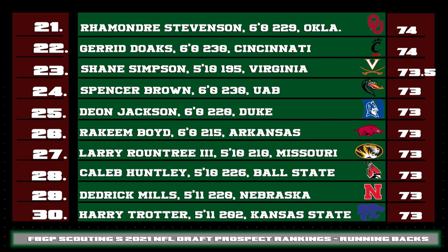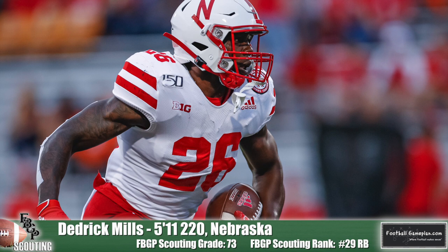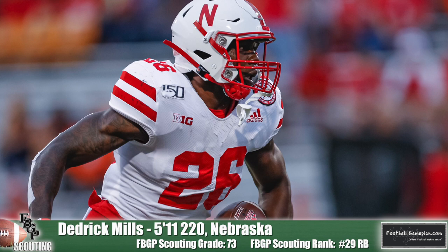Shane Simpson of Virginia was excellent when he was at Towson, an FCS program in the CAA, and was able to get back on the field this year after recovering from an injury. He is a great receiving threat and return specialist. Rakeem Boyd of Arkansas and Larry Roundtree III were solid SEC backs who should have very productive pro careers. Spencer Brown of UAB, Deion Jackson out of Duke, and Caleb Huntley of Ball State had some really good tape this past season. I was also impressed with the burst and quickness from Nebraska tailback Dietrich Mills — he's got busy feet like Jamal Lewis, and when you combine that with his excellent short-area burst, he's definitely providing some pro-level skills for scouts.